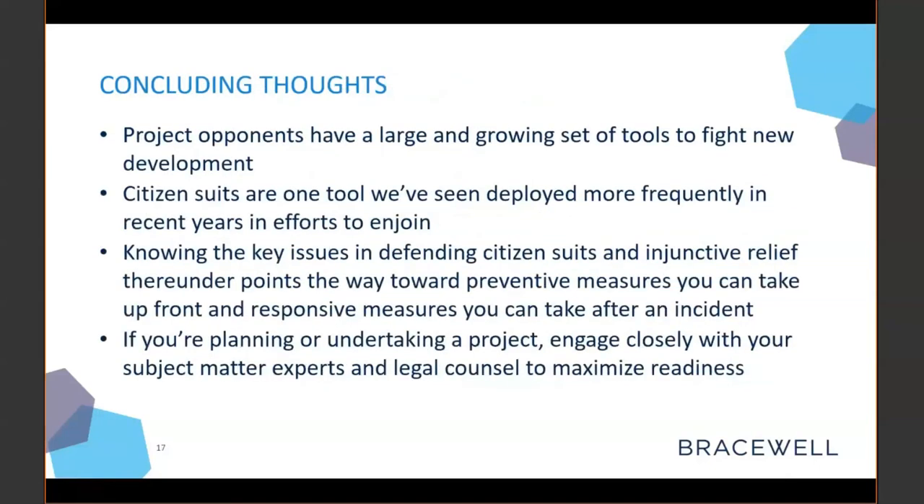Project opponents have a large and growing set of tools to fight new development — often going directly after the permits — but we have increasingly seen citizen suits and injunctions using citizen suit authorities as a viable tool. Knowing the key issues in what's required to establish a citizen suit, what you can argue to defend one, and especially injunctive claims, can point you towards preventive measures upfront as well as responsive measures after an incident. If you are planning to undertake a project, engage closely with your subject matter experts and legal counsel to troubleshoot and plan for things that can go wrong, and to maximize your readiness for defending potential injunction claims.